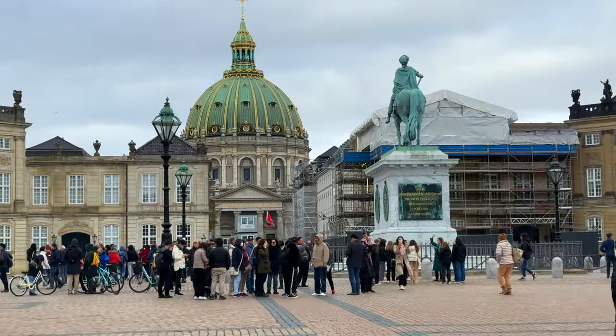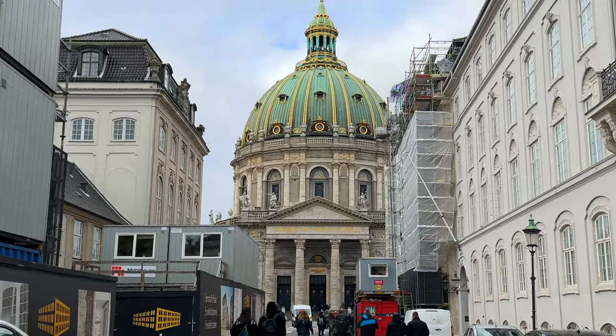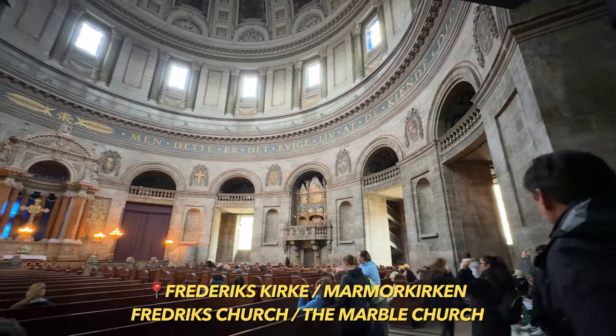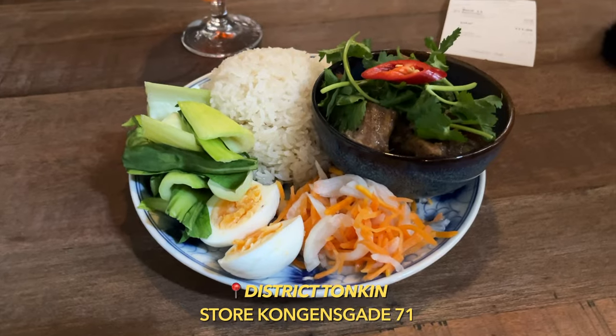From Amalienborg we're going to head over to this church, which I think is the most beautiful church in all of Copenhagen. Its official name is Frederick's Church but everybody here just calls it the Marble Church, and that's also what the metro stop is called. Thumbs up for this church and thumbs up for being in the city centre where you can actually get some really nice food.